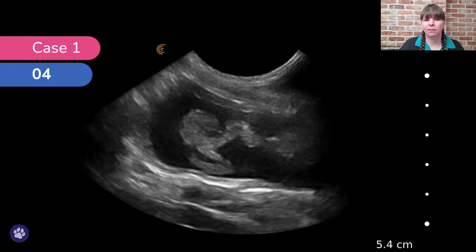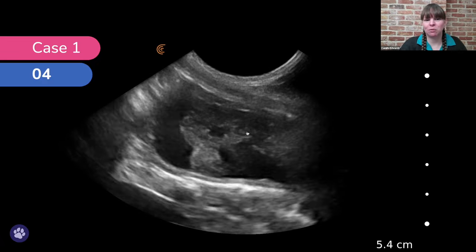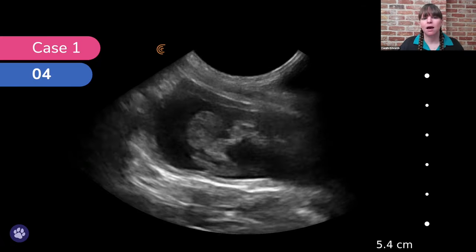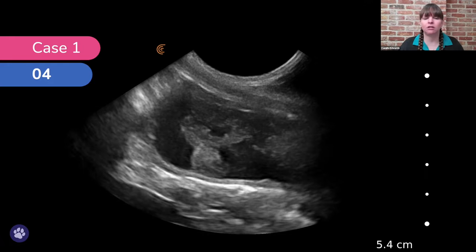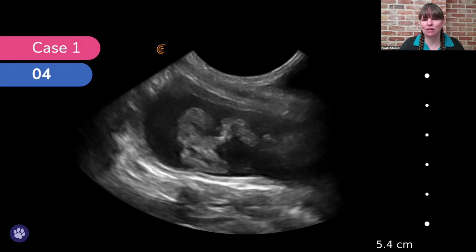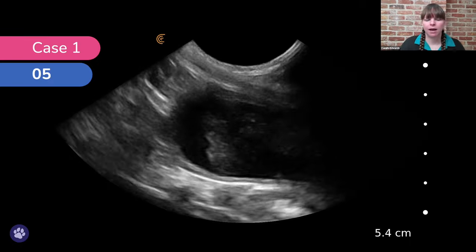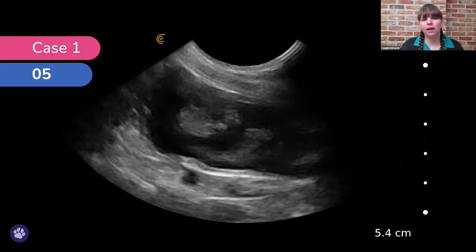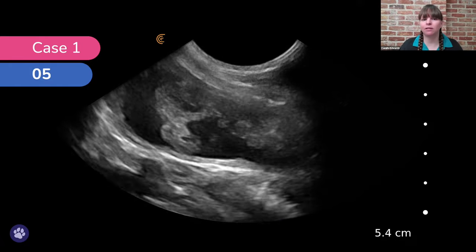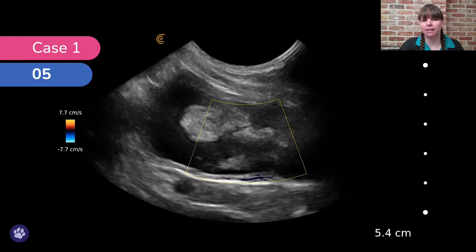We also scanned the bladder and found a large hyperechoic region within the lumen. We had two thoughts: could this be a blood clot or could this be a mass? To differentiate, we assessed the mobility — was it adherent somewhere or loose and floating? One way is to change the recumbency of the animal to see if it falls to the dependent side. We also applied colour Doppler to see if there's any flow in the area, which there wasn't in this case. A blood clot won't have any flow, whereas a mass might. In this case, this was a blood clot.